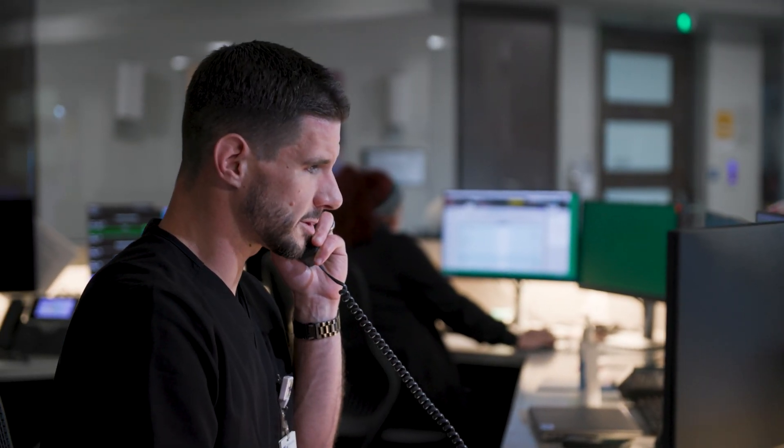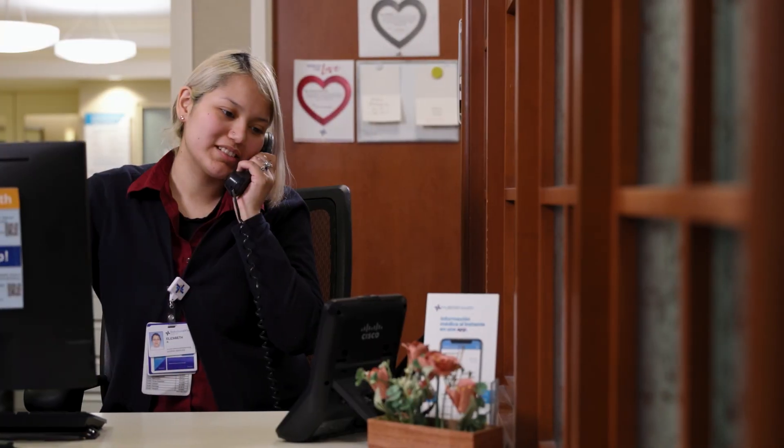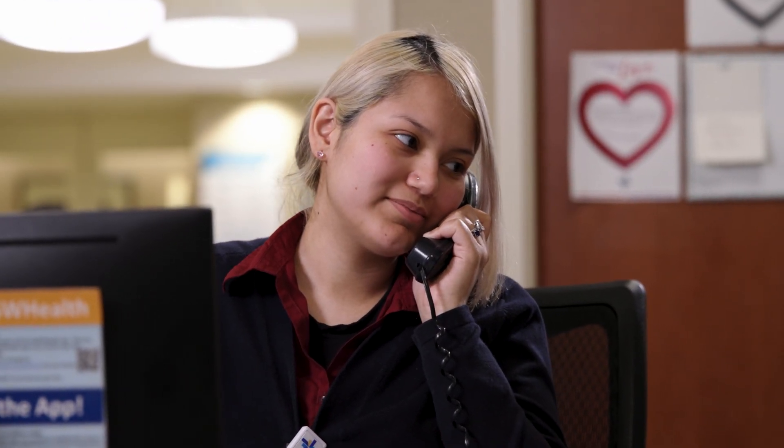Before your appointment, a nurse from the Baylor Scott & White Heart and Vascular Hospital Scheduling Department will contact you to provide instructions, explain what will occur during your visit, and explain the registration process. This call typically occurs one day before your scheduled procedure. You will also receive a call from Access Services, whose representative will help complete your pre-registration.